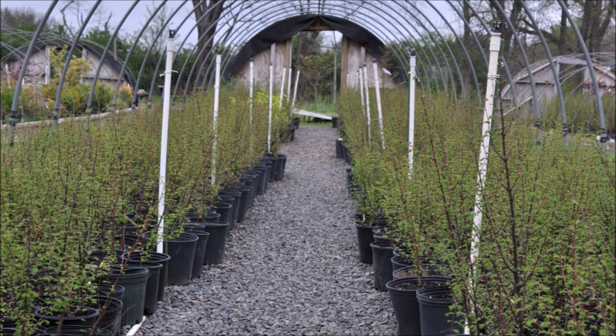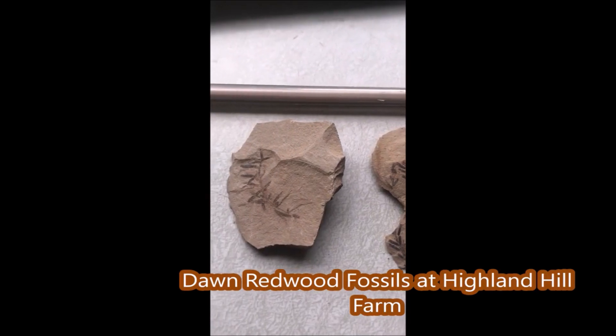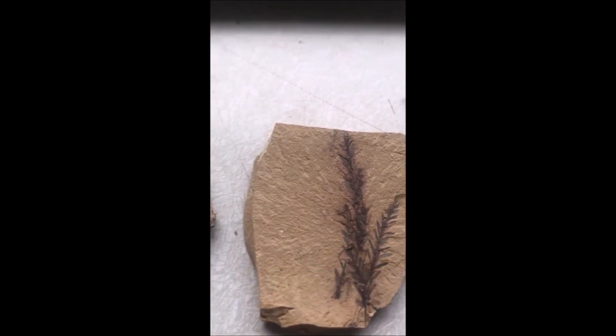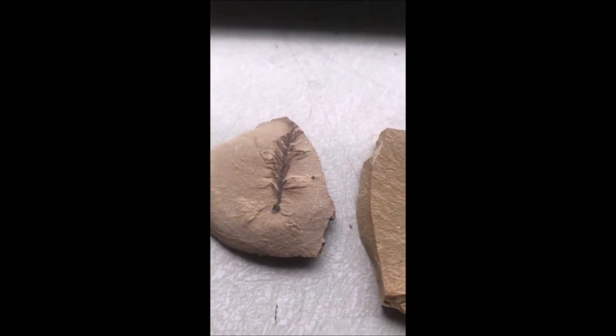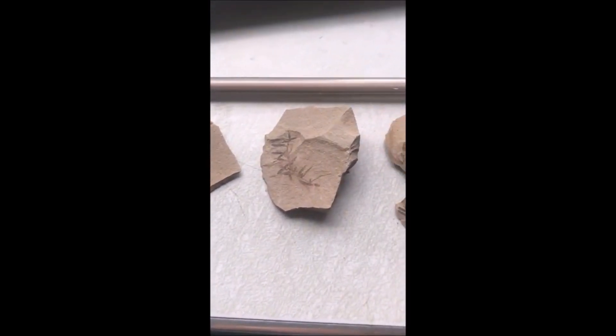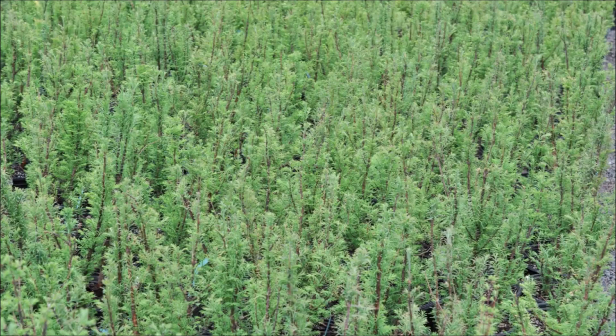If you would like to come and see the Dawn Redwood tree or the fossils we have of the Dawn Redwood, we're located at 5275 Swamp Road, Fountainville, PA, and our phone number is 215-651-8329. You can pick up Dawn Redwoods that are saplings, you can pick them up in small pots, and we have them field grown at Highland Hill Farm. We do deliver and plant in Pennsylvania and New Jersey.